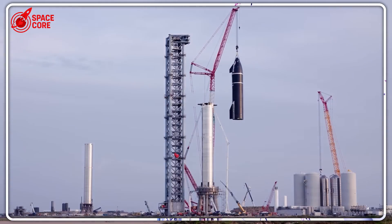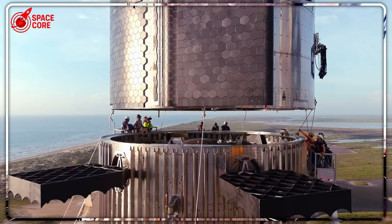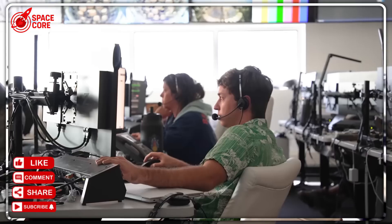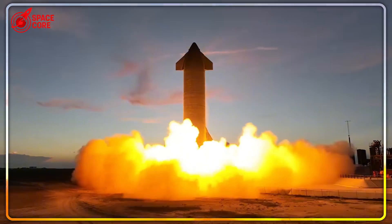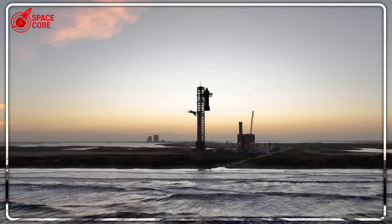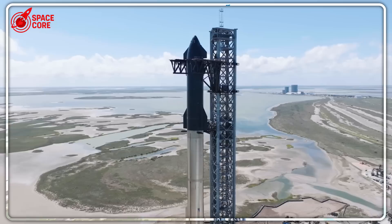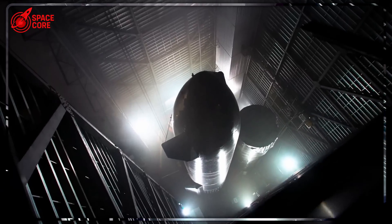Six ships standing in perfect formation — this isn't storage, this is revolution. Ships 39, 40, 41, 42, 43, and 44, arranged in numerical order like soldiers waiting for battle. While Boeing takes years to build one Starliner and NASA celebrates single vehicle milestones, SpaceX just casually revealed six Starships in various stages of completion, all at once. The aerospace industry has rules: one ship at a time, 18 months minimum, quality through careful methodical construction. SpaceX just threw those rules out the window.